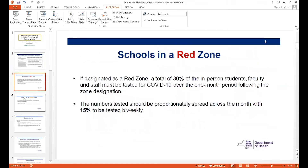In a red zone, the requirement for testing is that a total of 30% of the in-person students, faculty, and employees must be tested over a month following the zone designation. This should be done in a way in which approximately half, or 15%, are tested over a two-week interval. The purpose of this testing is for the testing to be representative of the population at the school. So if you have four different buildings, 30% of the population means 30% in each building — you want proportional representation.